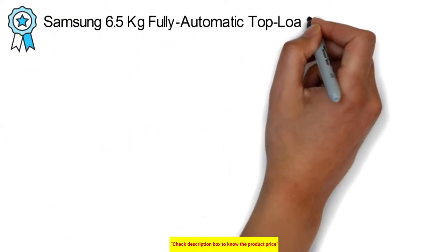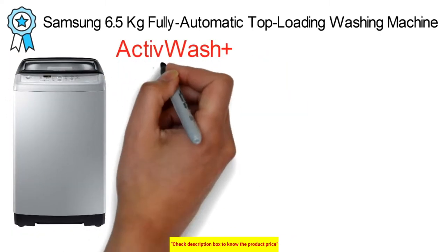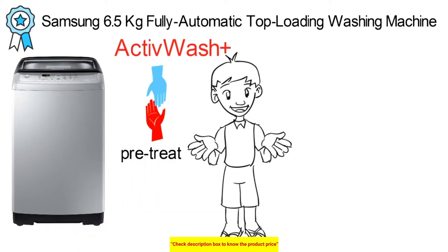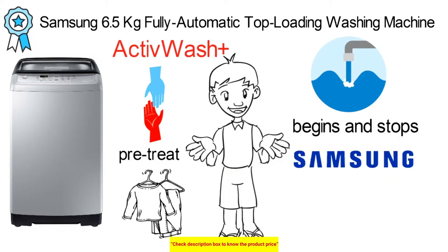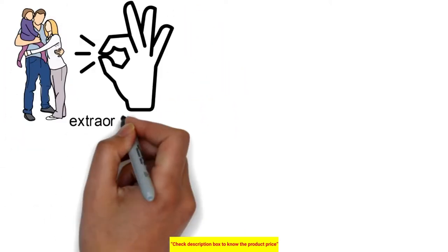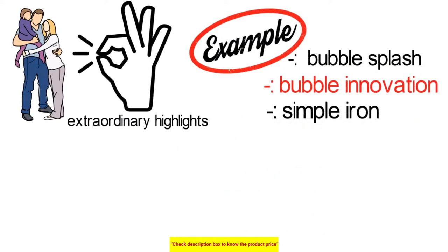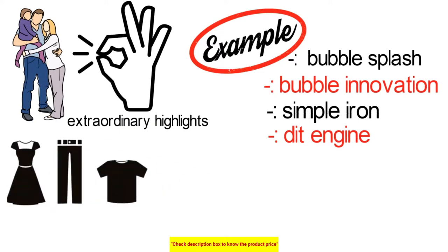The next best top-load washing machine is the Samsung 6.5kg fully automatic top-loading washing machine. Active Wash Plus incorporates a sink that provides a convenient spot to hand-wash delicate items and pre-treat heavily soiled garments, with a water jet that starts and stops at the push of a button. This Samsung 6.5kg model is appropriate for families with 3–4 members and comes with great features including Bubble Wash, Bubble Innovation, Easy Iron, and Smart Check. It prevents garments from getting tangled or damaged.